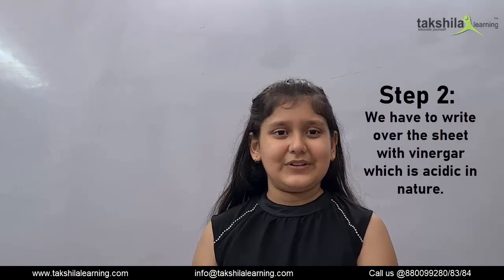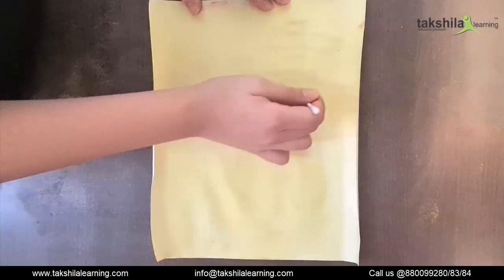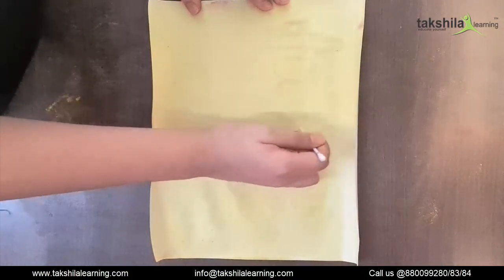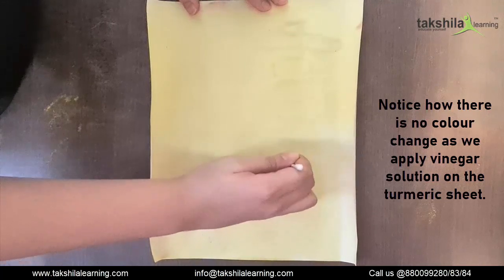Step 2, we have to write over the sheet with vinegar, which is acidic in nature. Look, there's no color change when I applied the vinegar solution on the turmeric sheet.